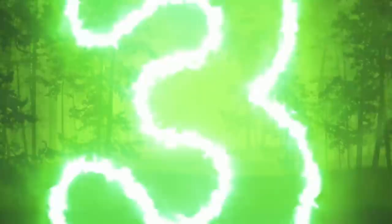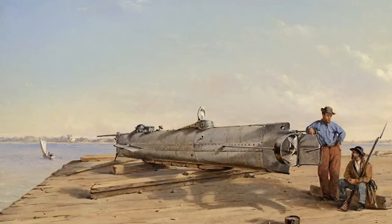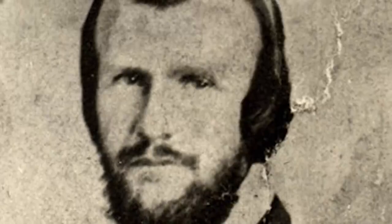Horace Lawson Hunley invented the submarine, but it was never as successful as he wanted. His first design ended up trapping seven sailors underwater — they all sadly passed away. He went back to work to make it bigger and better, but his second model also failed, sinking in Mobile Bay, Alabama. Undeterred, he made another model. Sadly, this one took his life. On October 15th, 1863, Hunley went on board during another test and it sank again. Hunley did not survive.